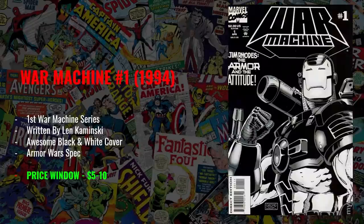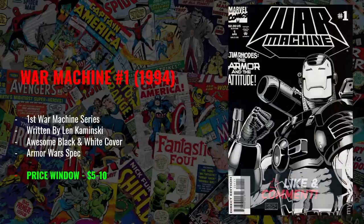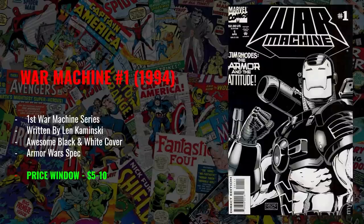My fifth book is War Machine number one from 1994 — the first War Machine ongoing series, the first time you'll see War Machine right there in the title. Written by Len Kaminsky, it features this awesome black and white cover. Next year we're getting Armor Wars and Rhodey is going to play a major role in that. The armor makes its first appearance worn by Tony Stark, and it's not until West Coast Avengers that Rhodey takes up the mantle, but it's not until this book that War Machine actually appears in the title. I think this is a very underrated book, underrated character, and underrated cover. Price window: $5 to $10 — absolutely findable in dollar bins.